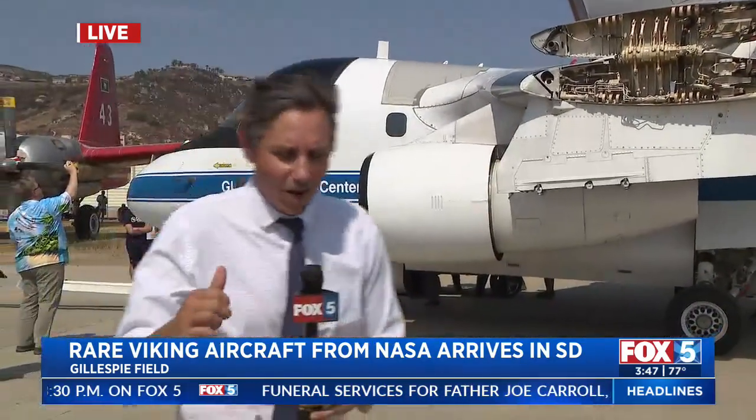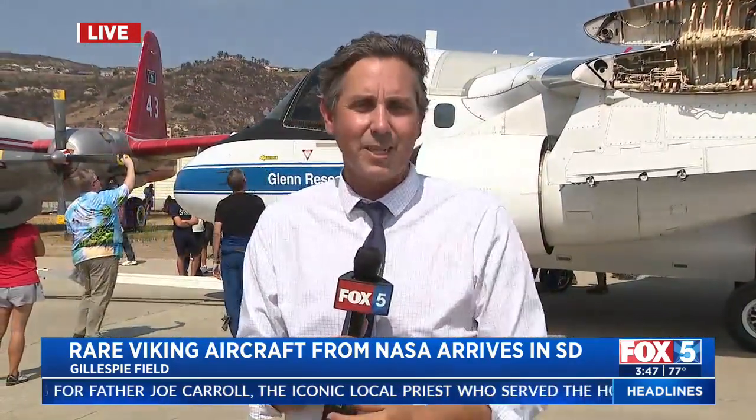We're going to have a lot more on this for you later on in the 10 o'clock hour. You can go see this here at Gillespie Field in just a few months — they'll be decommissioning it, and then you can take a peek. That's the very latest from Gillespie Field. Jamie Chambers, Fox 5 News.